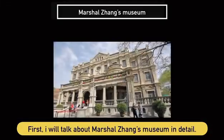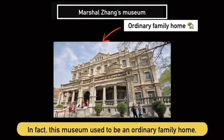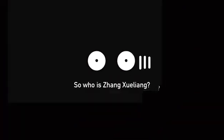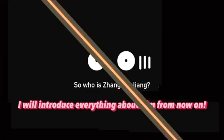Now I will talk about Marshall Zong's museum. In fact, this museum used to be an ordinary house. This house was inhabited by Marshall Zong and his son, Jung Shui-Rang. So who is Jung Shui-Rang? I will introduce everything about him.